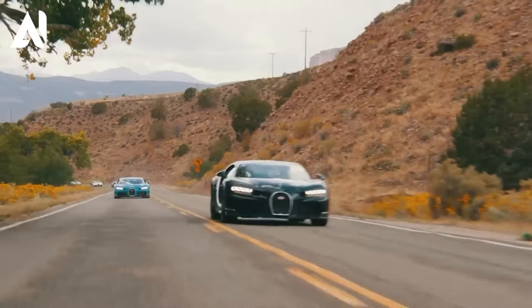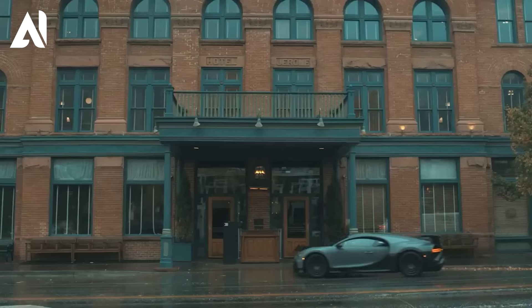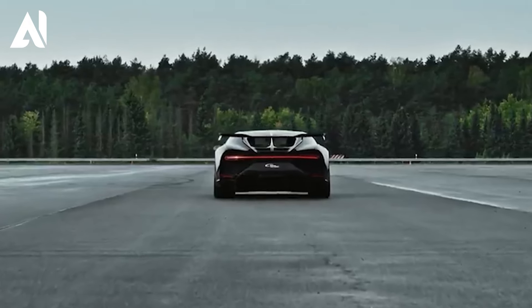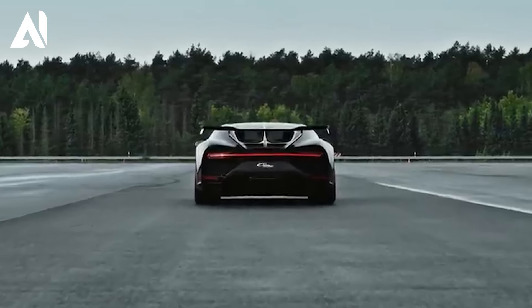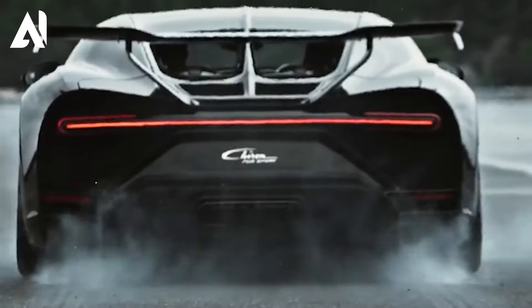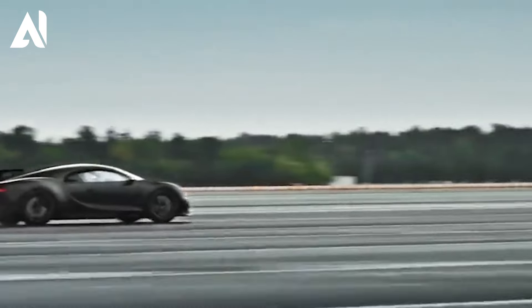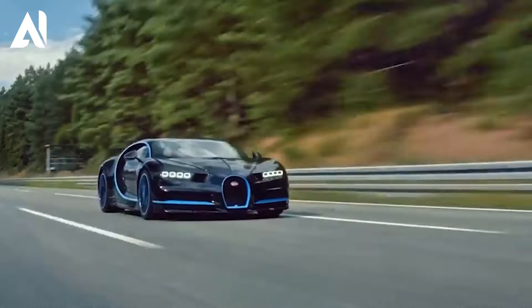What truly sets the Chiron Super Sport 300+ apart is its mind-boggling speed. In 2019, it shattered records by exceeding 482 kilometers per hour, becoming the first production car to achieve this incredible feat. Meticulous engineering, aerodynamic enhancements, and unwavering dedication made such an extraordinary achievement possible.